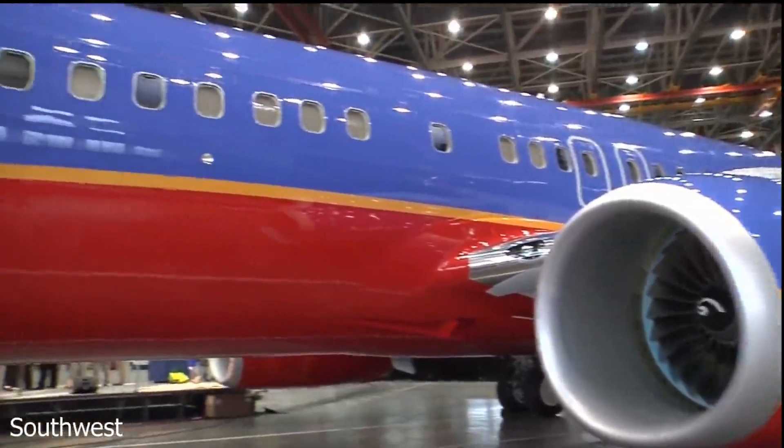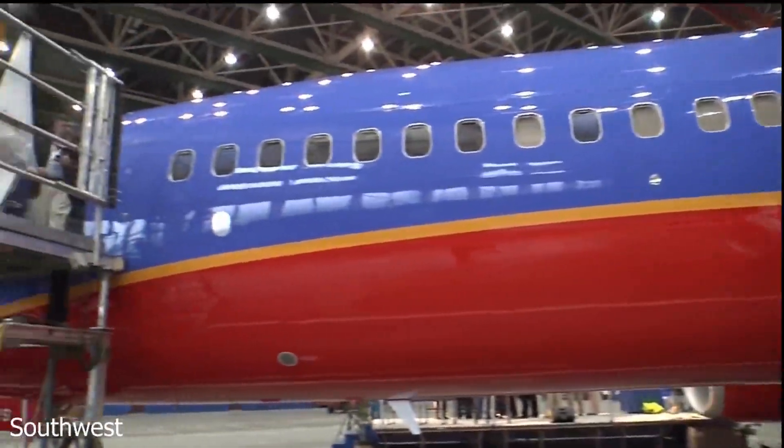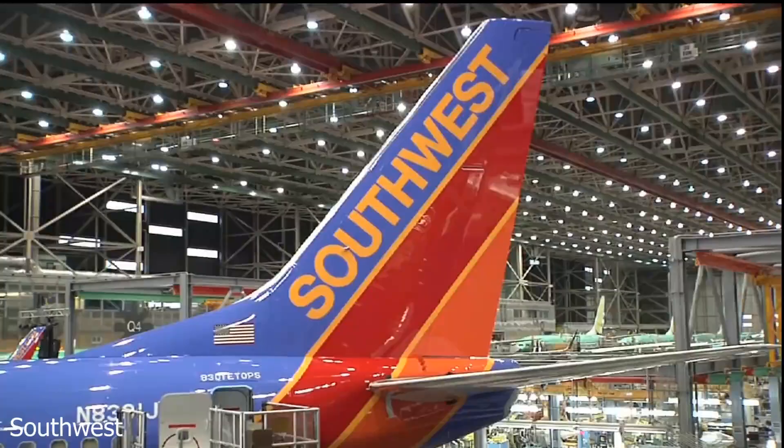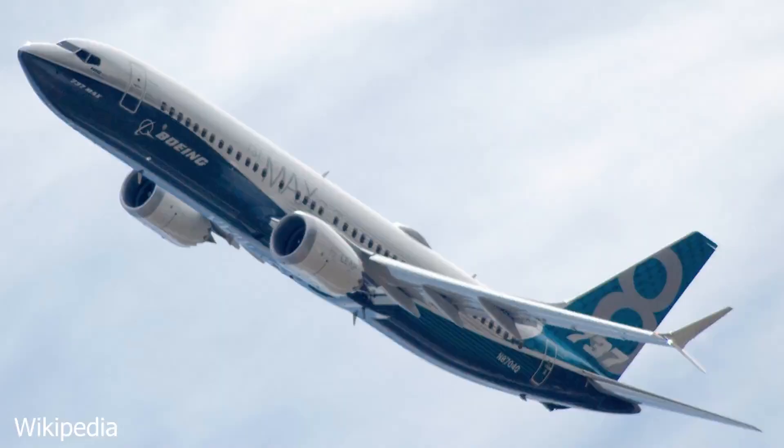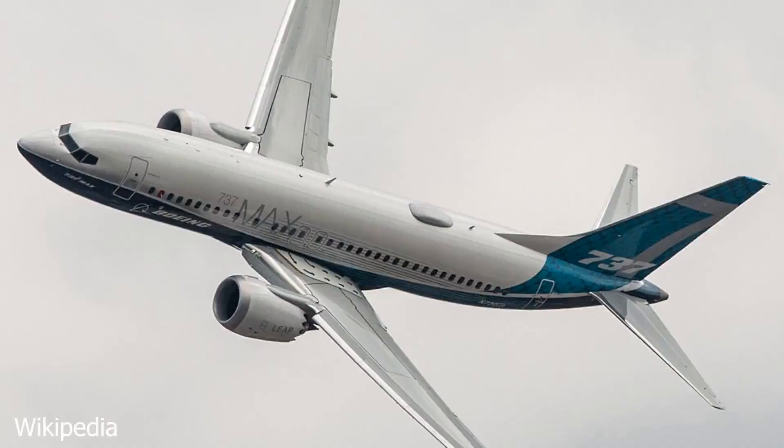And now the newest 737 — the 737 MAX. Southwest was the launch customer of the 737 MAX, ordering 150 MAX 8s in 2012. Right now, Southwest has 68 MAXs in their fleet, with 372 on order: 234 MAX 7s and 138 MAX 8s on order.